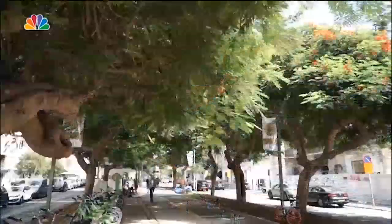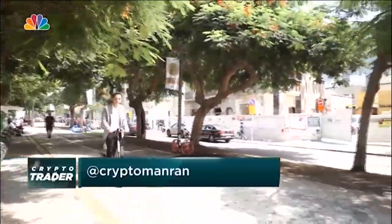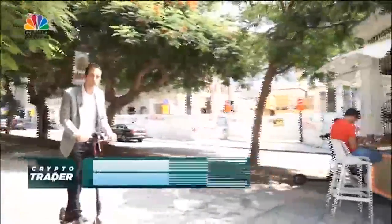That was a real whirlwind tour of Israel — some amazing projects and a fantastic time. Now it's time to fly to Singapore to cover Consensus. Until next week, find the host on Twitter at Crypto Man Ron, and trade well.